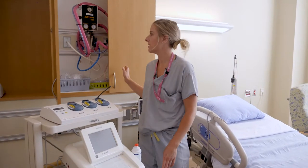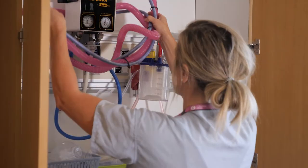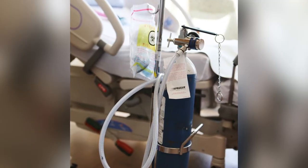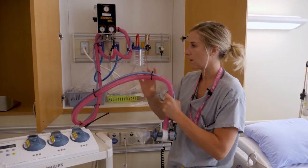Here we have the Entonox, or laughing gas. It's easily accessed next to the bed. We also have a portable Entonox if you're wanting to move, walk, or be in the bath.